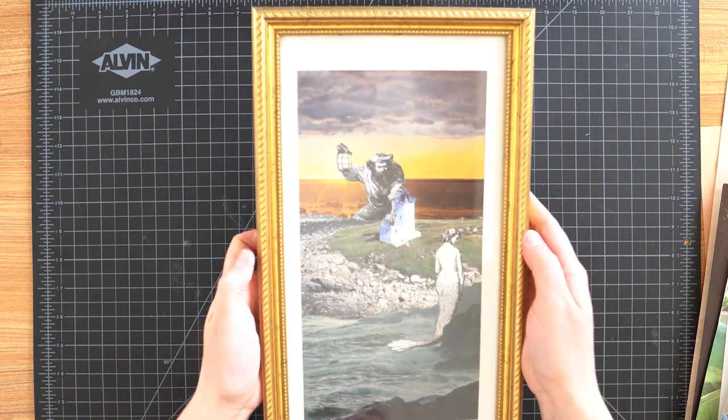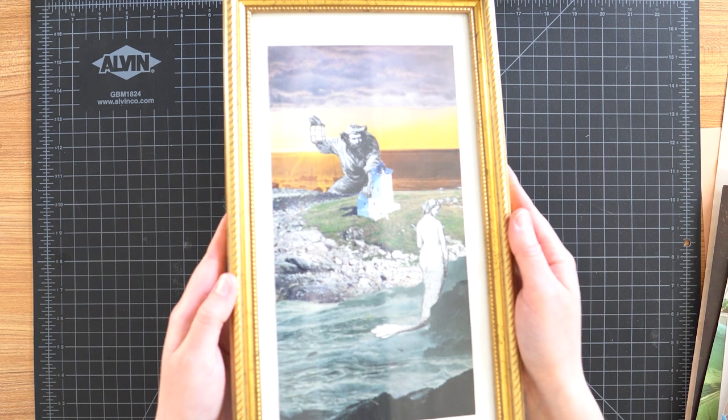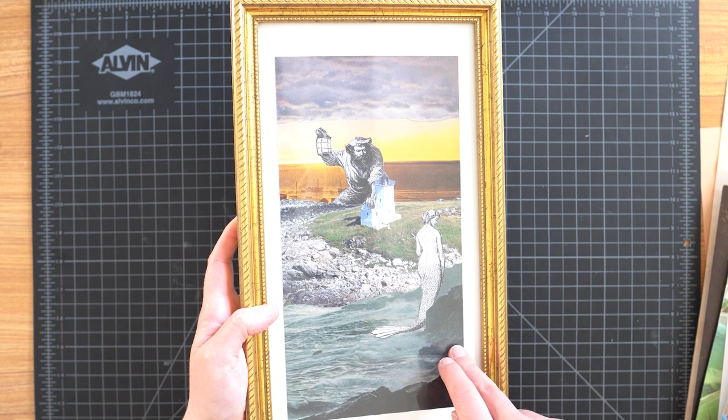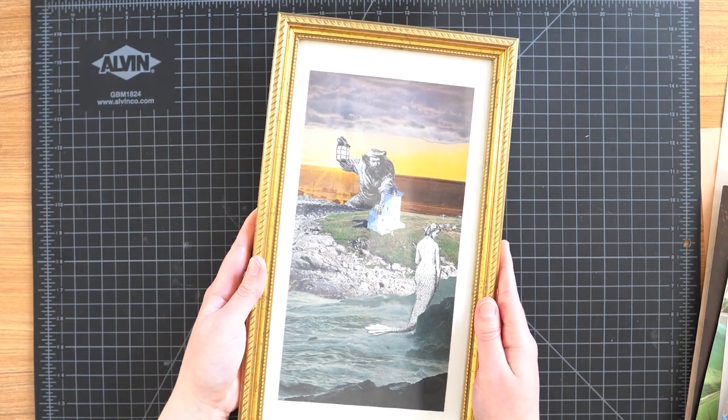The last framed piece is kind of a long one. We have this lighthouse keeper overlooking his lighthouse to look at a mermaid, and I love this piece because I was able to incorporate four different backgrounds. I just think it turned out really beautiful and it fits so nicely in this frame.